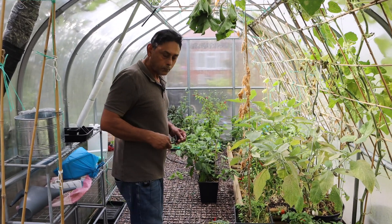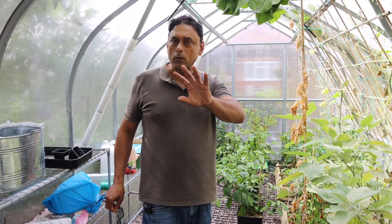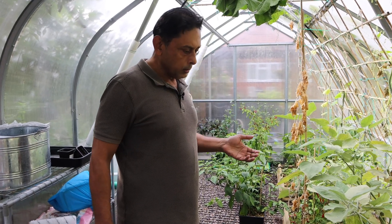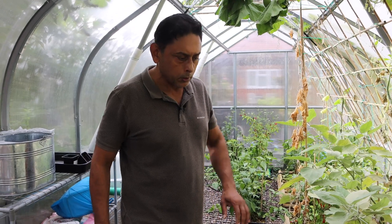Next year I think we should grow more fruits and exotic fruits. I plan to grow melons — watermelon and yellow melon. That's what I'm going to try to produce in this greenhouse.